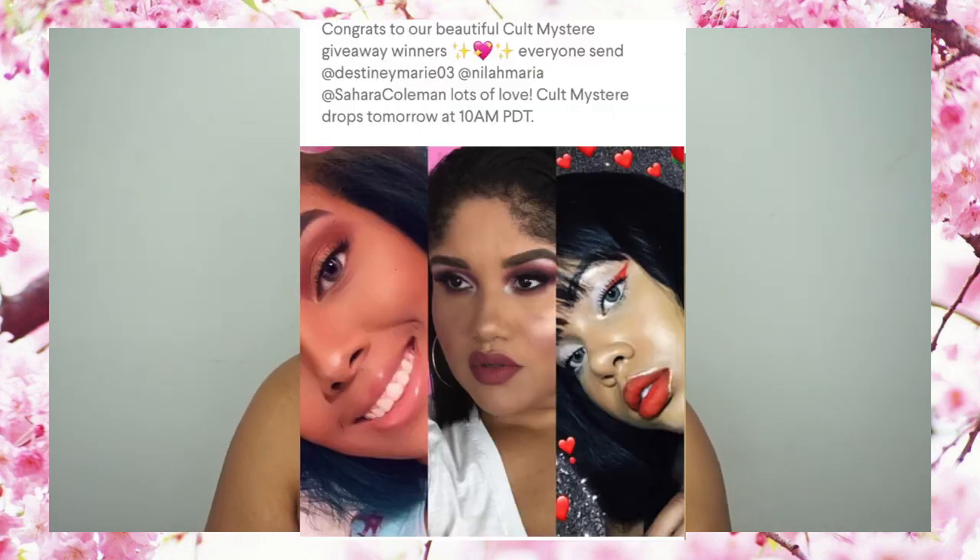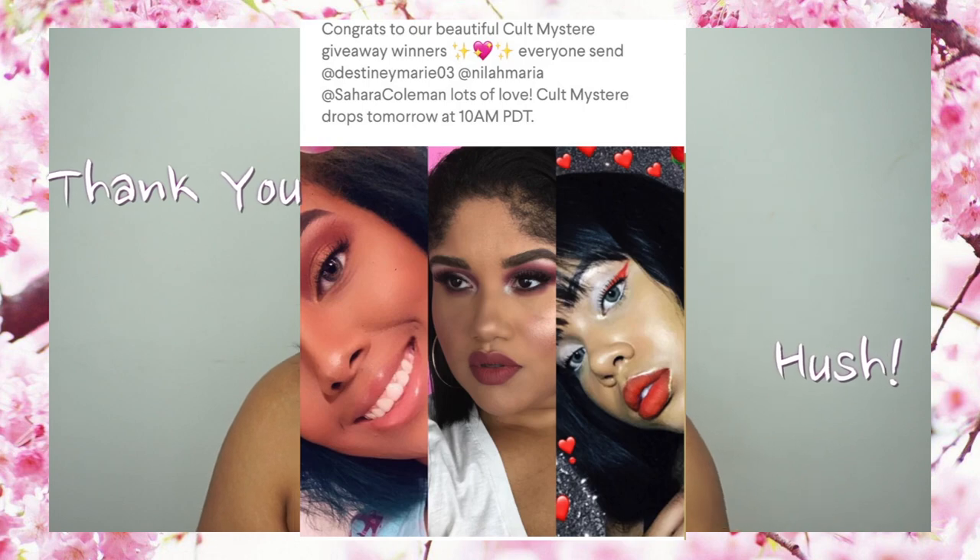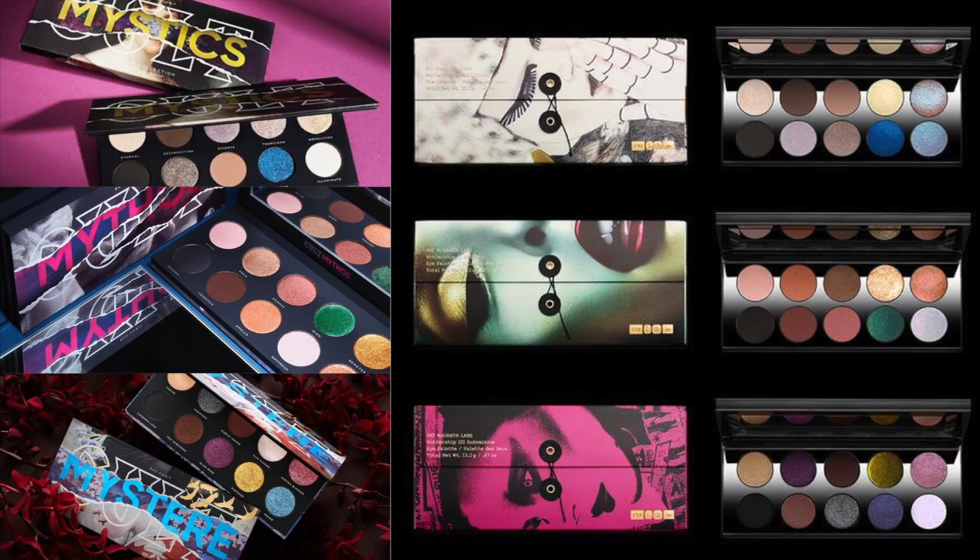I'm really excited for today's video — we have some Hush makeup. Two or three weeks ago, on the 5th of this month, September, Hush was doing a giveaway with Bad Habit. They recently came out with some dupes for Pat McGrath's newer palettes. Pat McGrath's palettes are around $125, and Bad Habit has come out with palettes for about $24 or $25. They've done the Mystics palette, the Mythos palette, and now this one is the Mystere palette — part of their Luxe series.